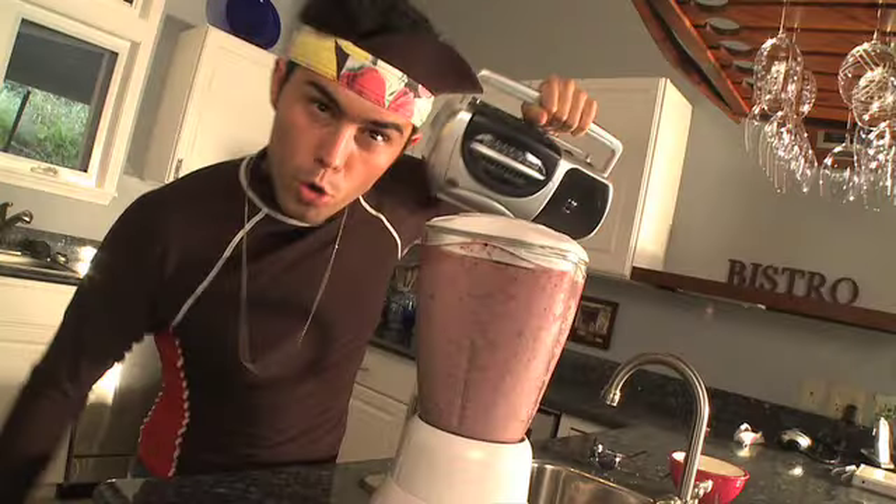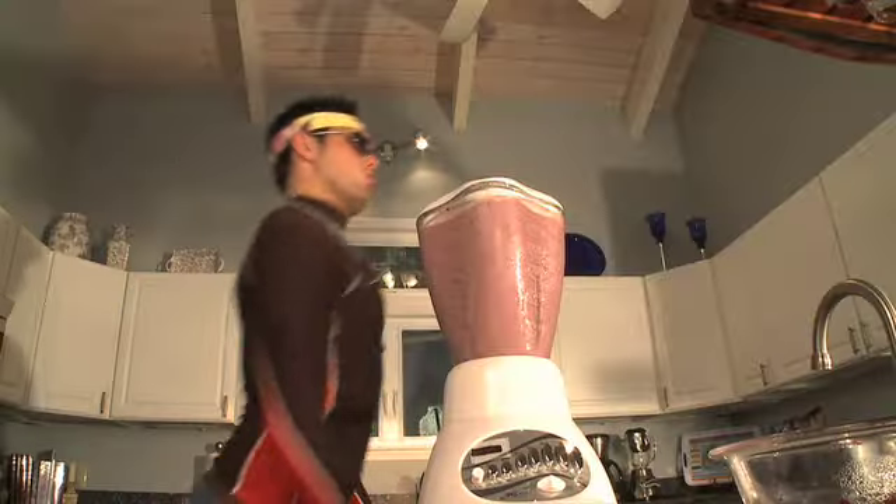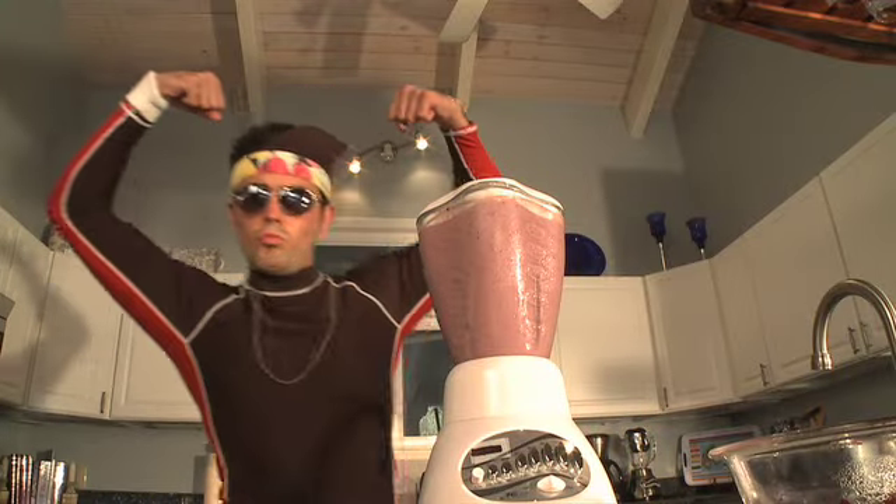Blend, blend, blend, blend. Now stop. Soy milk, yogurt, and peanut butter — makes your body stronger and more tough. Now all the girls be looking. From my LA kitchen to yours, Macy's keeps it cooking.